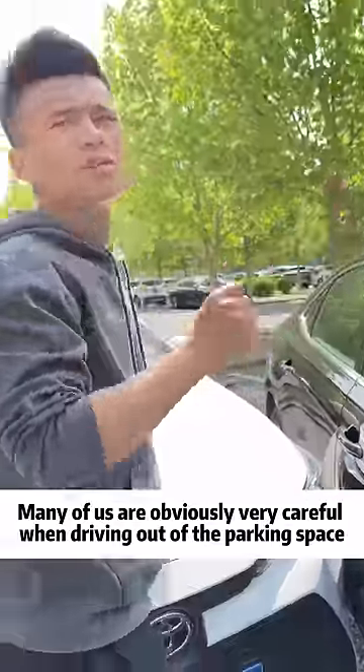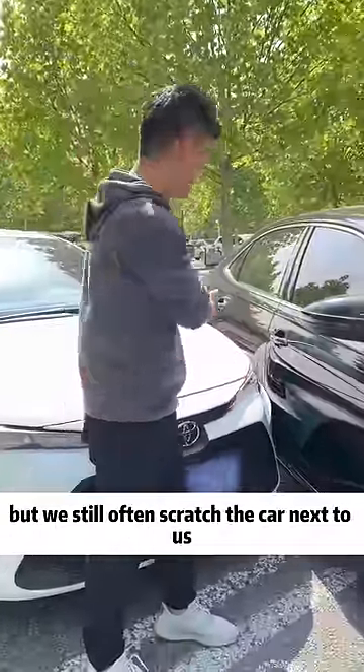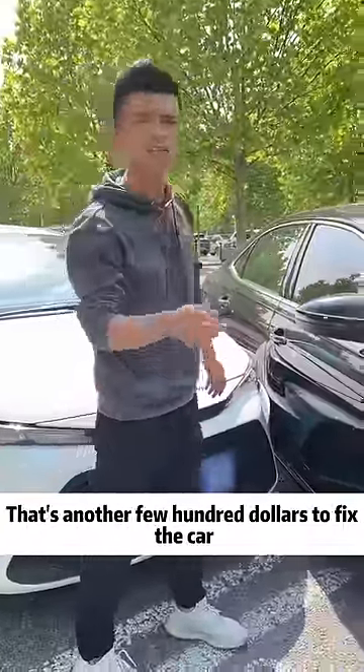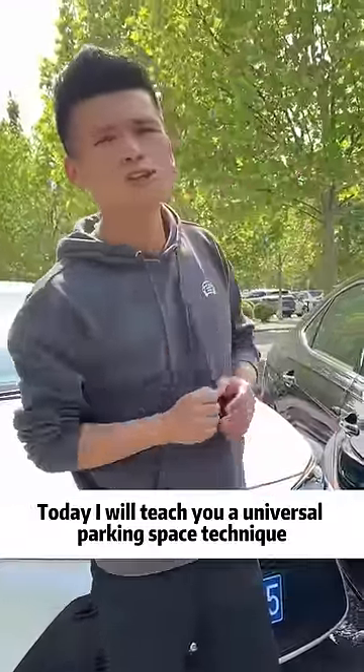Be careful! Many of us are obviously very careful when driving out of the parking space, but we still often scratch the car next to us. That's another few hundred dollars to fix the car. Today, I will teach you a universal parking space technique.